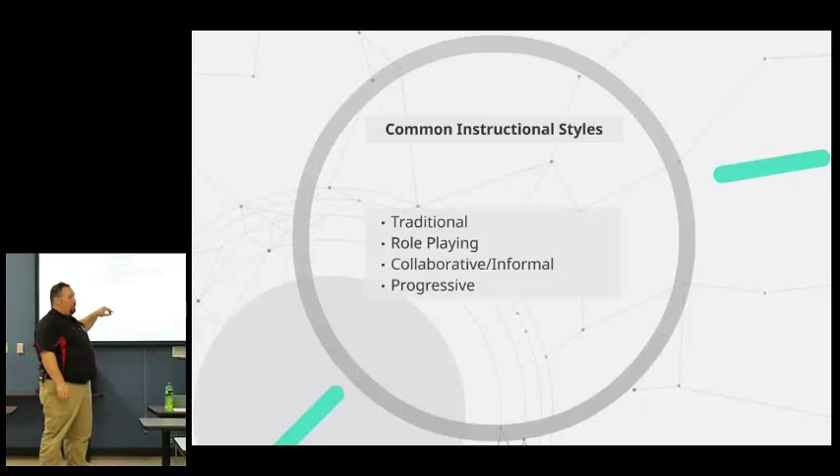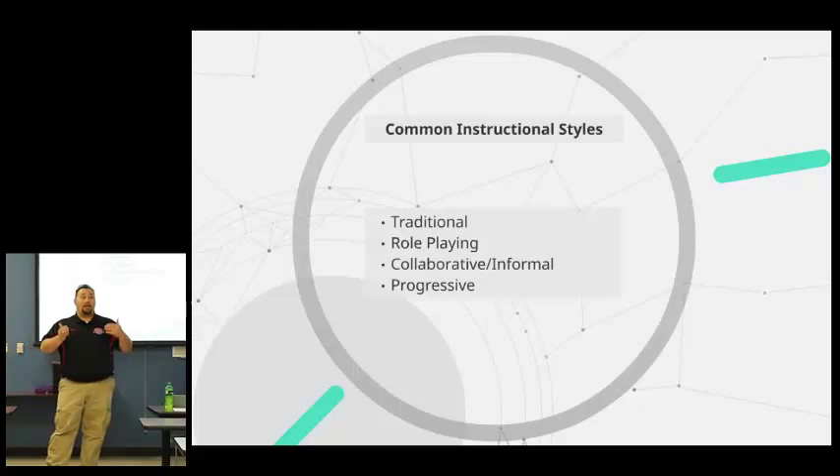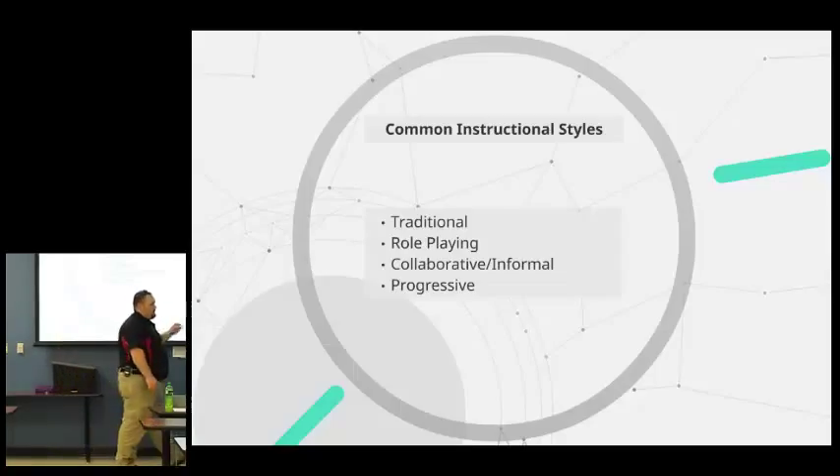And then finally, the progressive — why they call it progressive, I don't know. What it basically boils down to is distance education, collaborative, or correspondence education.